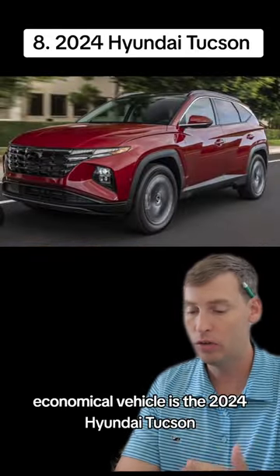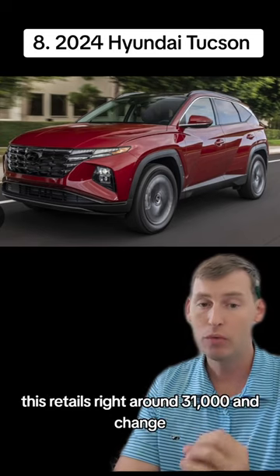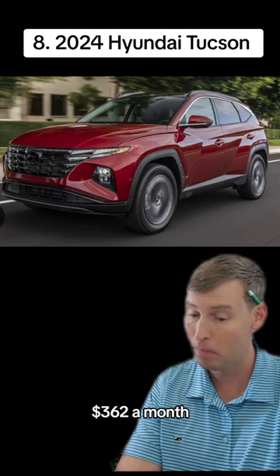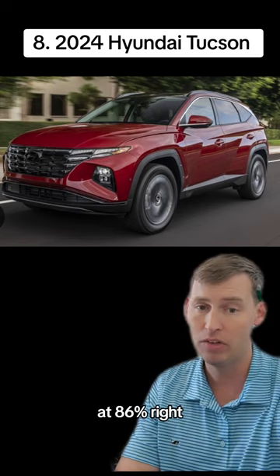At number eight, another nice economical vehicle is the 2024 Hyundai Tucson SEL model. This retails right around $31,000 and change. You can lease this Tucson today, zero down, at $362 a month, and that's a bang for your buck right at 86%.